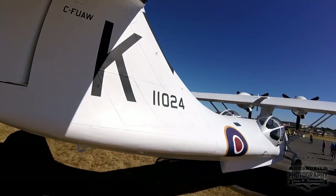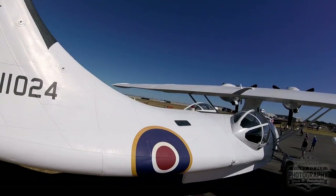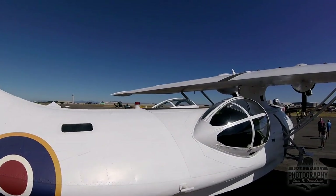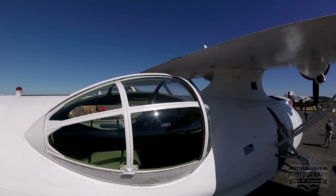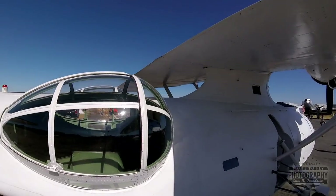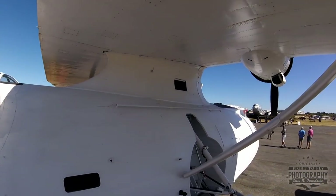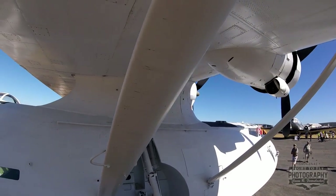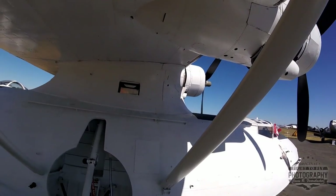A little bit of history on the aircraft. The aircraft was built in 1943 by Vickers of Canada under license to Consolidated Aircraft in San Diego. The reason being the Canadians built them because they couldn't build them fast enough in the States during the war. Boeing actually had a plant in Vancouver that built 325, and I think Vickers about the same number. The aircraft was delivered to Victoria just up the road in 1943 and flew in operations until 1945.